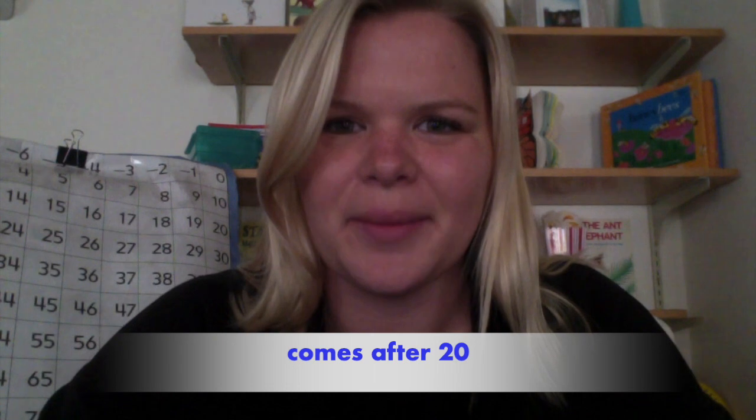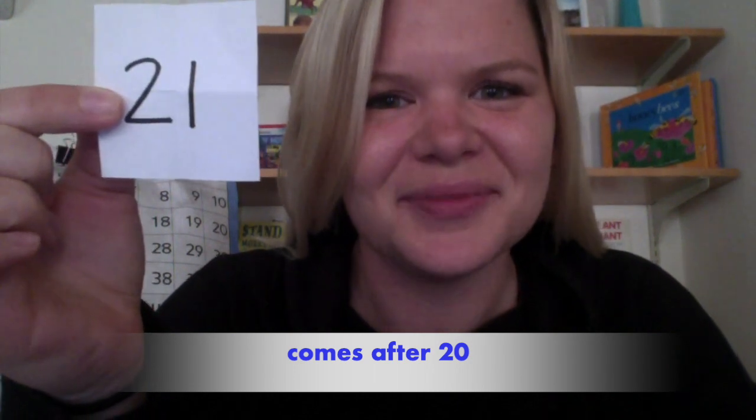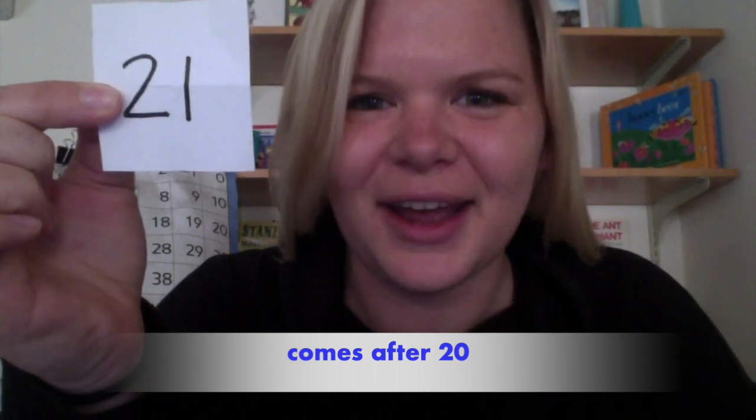All right, I'm going to shake the bag up. Let's see what you'll guess this time. This number comes after the number twenty. Are you ready to see the number? Three, two, one — the number was twenty-one. Did you get it right? If you did, kiss your brain. Okay, let's try another.